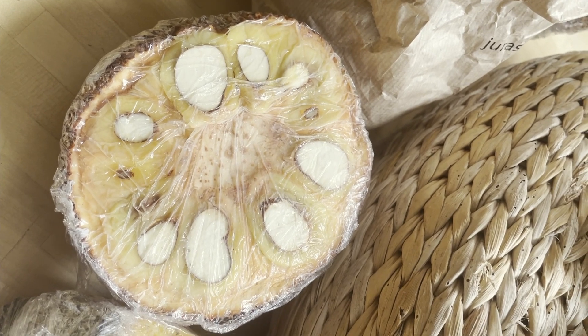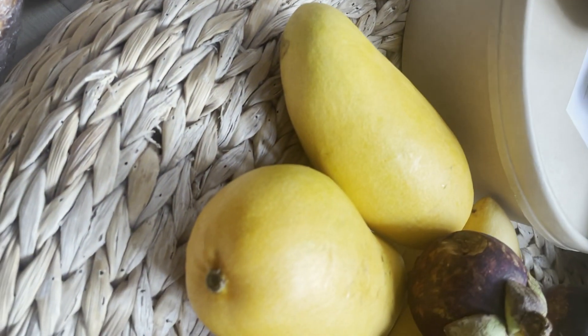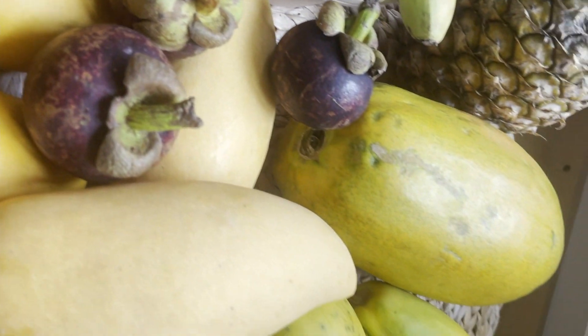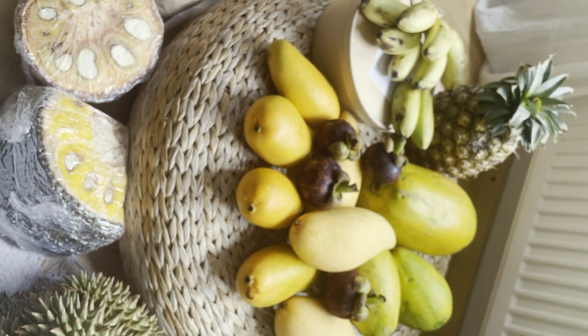I forgot the name of this fruit — oh my gosh, so good — mangosteen! All the mangoes, more mangosteen, all the papayas, pineapples, sweet little bananas. Oh yeah, life is good!